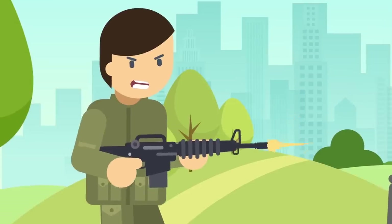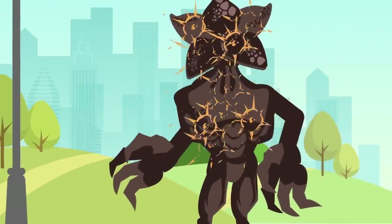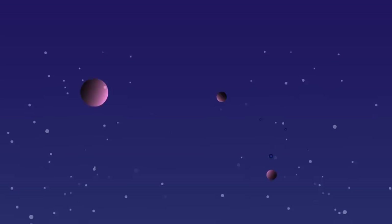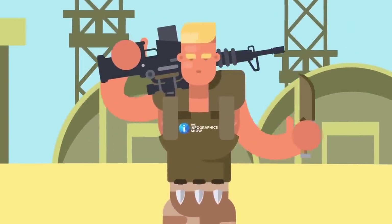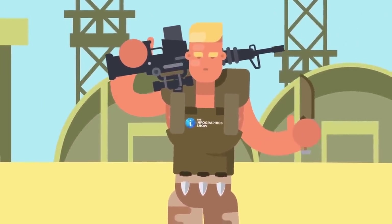But how do you down a creature that can take a full 30-round magazine from an M16 and keep on coming? When it comes to tackling supernatural, demonic, alien, or interdimensional threats, we here at the Infographics Show have one adage: problem solving through superior firepower. And when bad things go bump in the night, we have just the tool to bump this particular baddie right back.